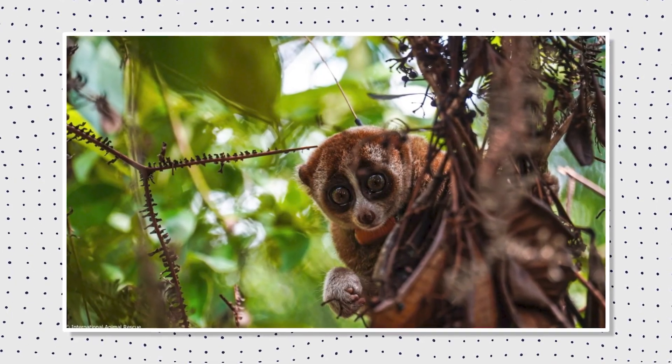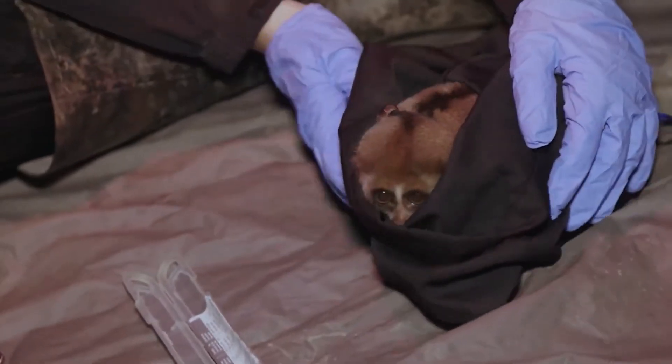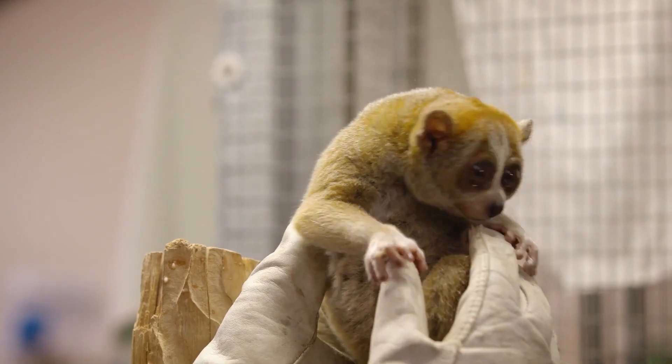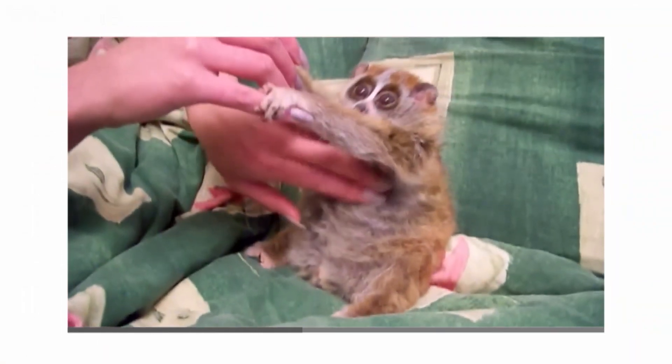And there you have it — our journey into the enchanting world of Slow Loras. These little primates are amazing, from their fashionable fur to their nocturnal ninja moves. Let us work together to spread the word and protect these endangered treasures. The Slow Loras deserves to be seen in public, not in someone's living room. Until next time, stay wild and stay curious.